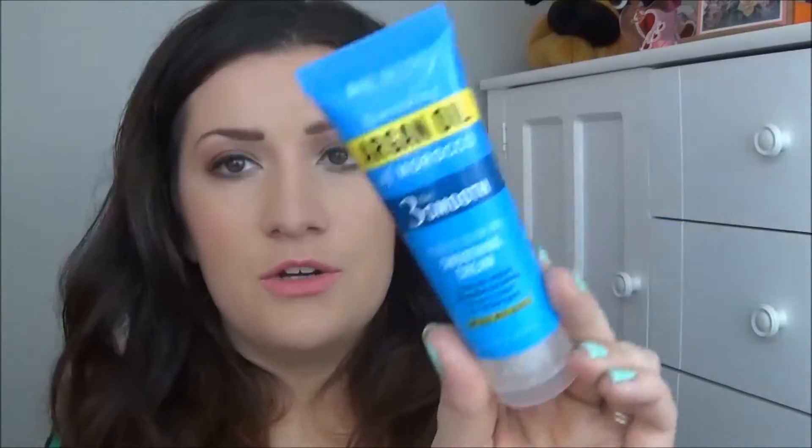And there are two more things in here. This is a Marc Anthony Nourishing Argan Oil of Morocco Blow Dry Smoothing Cream. I'm excited to try this because I've been using another one we got in an Ipsy bag and really liked it. It says it holds hair straight, frizz-free, and shiny for up to three days for all hair types. We'll see, because my hair is really thick and when I straighten it, the moment any moisture gets on it, it gets frizzy. So we'll see if this helps with that.